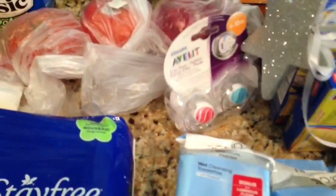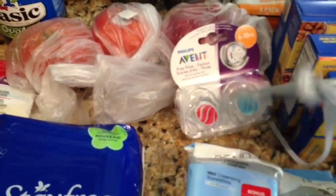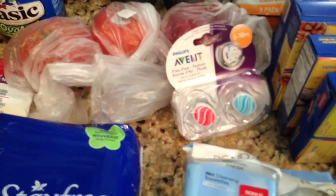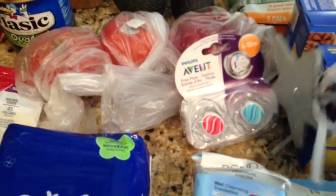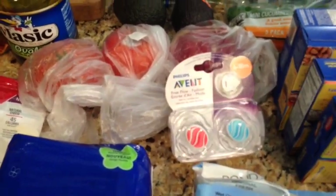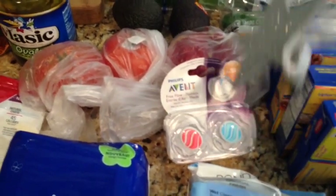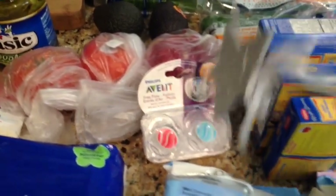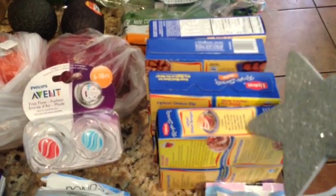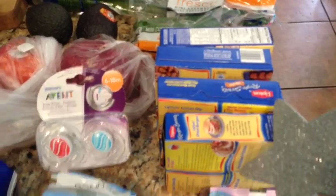I picked up some pacifiers in the six-to-18-month variety. My son loves this brand — he's only three months but I wanted to get some for the next age range just to have on hand. This was $5.99 with 10% off on Cartwheel. I also got four Lipton Onion Soup Mixes — about a dollar and some change each, buy three get one free.